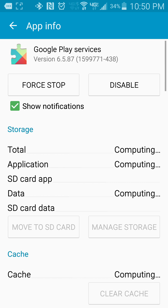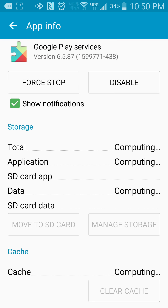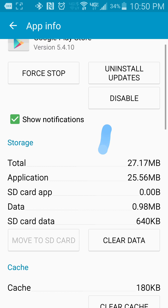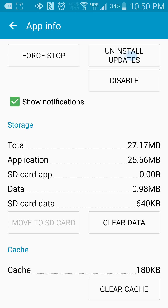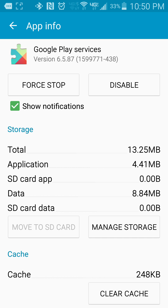Tap it. Notice I don't have a button there that normally would say 'Uninstall Updates' — just like it says there — because I've already done it. You'll notice this is an older version, the factory version. So on your phone, yours will probably say version 7.0, not 7.0.9.9 or something like that.